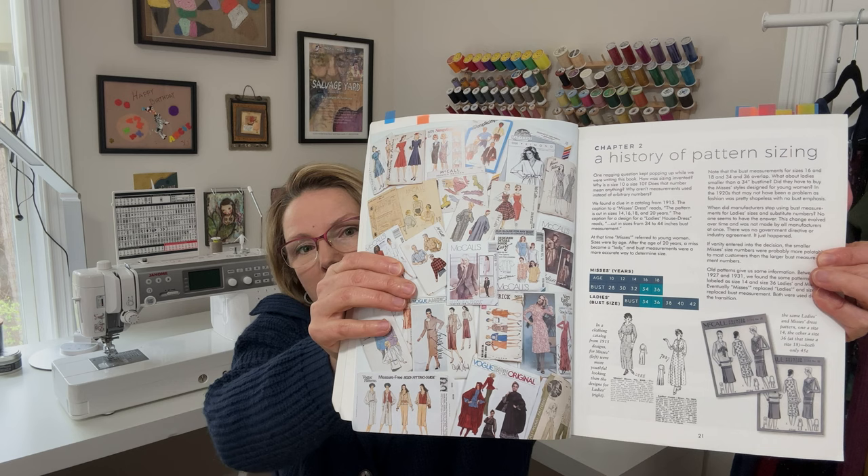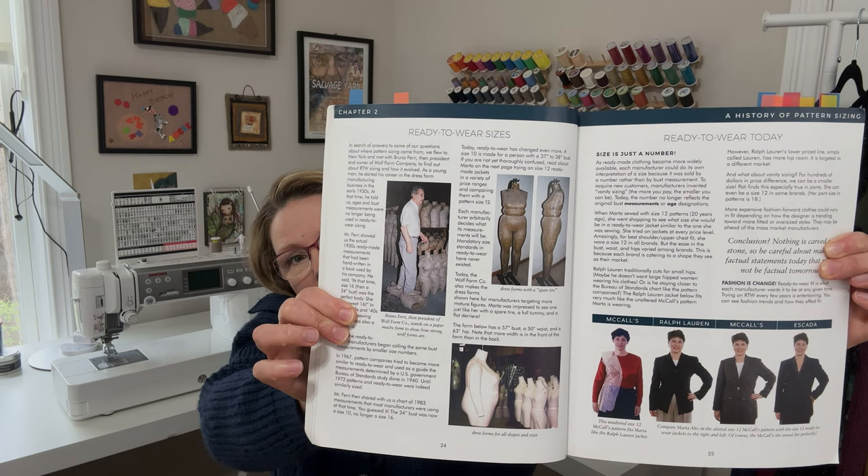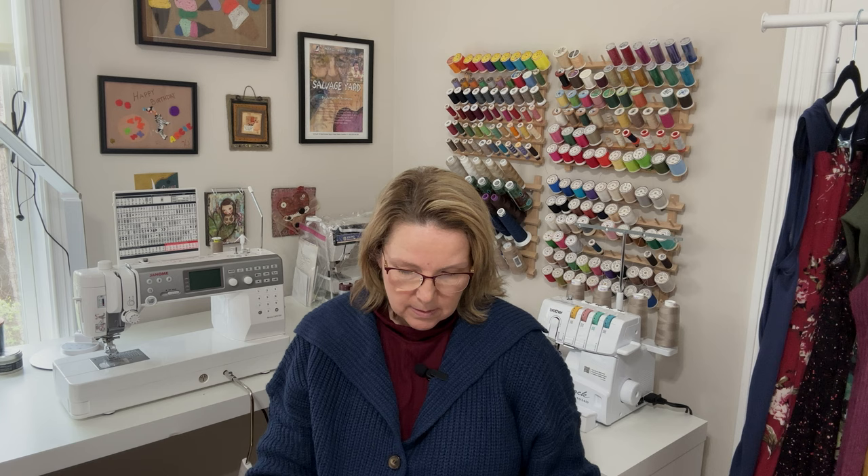In chapter two they talk about a history of pattern sizing, which is good background knowledge to have. It's interesting to know how we got to where we are today with sewing patterns and sizes. There are several pages on that, and then they talk about ready-to-wear sizes and ready-to-wear today — a little history and how things stand today — plus a little bit of historical fashion silhouettes, which is a fun little touch.